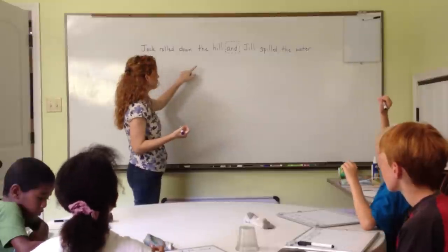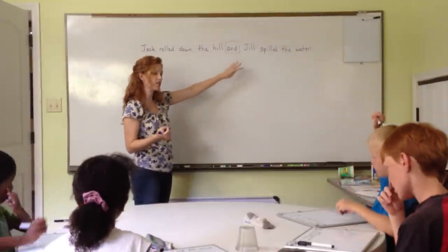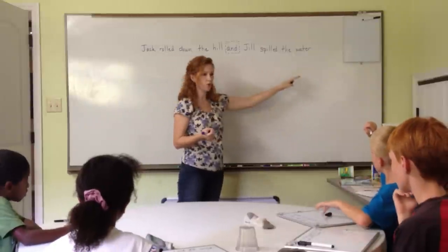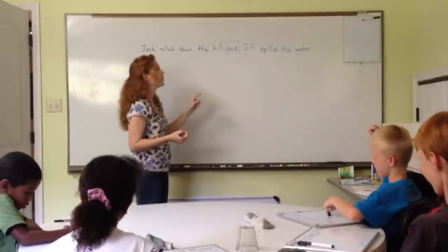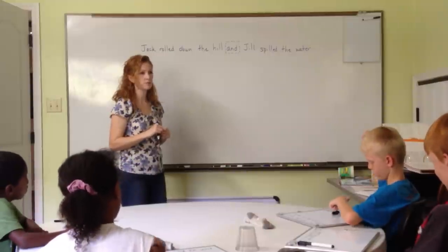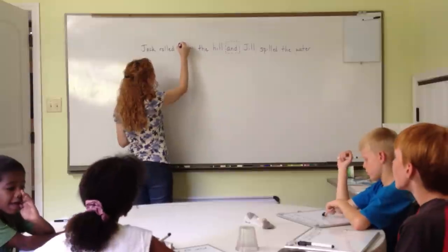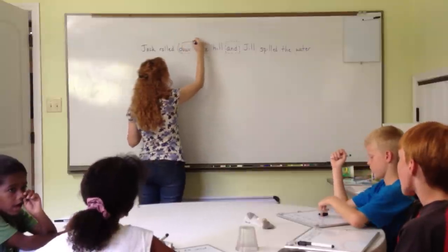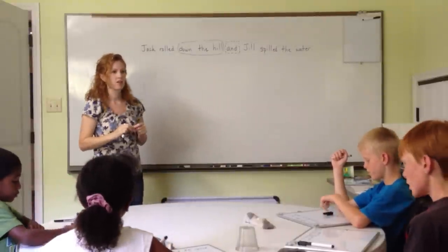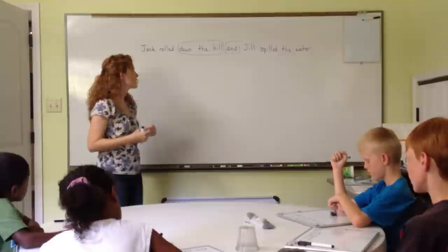Kellen: Jack rolled down the hill, and Jill spilled the water. Are those clauses? Can they stand by themselves? Jack rolled down the hill — Jill spilled the water? Yes. Preston suggests marking 'down the hill' because that's a prepositional phrase. We love to mark our prepositional phrases. Why? Because we know that the subject and verb aren't there. Exactly.